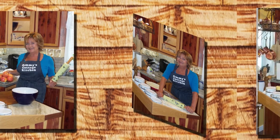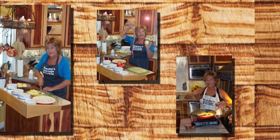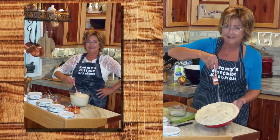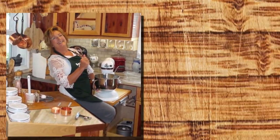Where we're rolling the dough, simmering slow, stirring it up with a cup of love, where there's sugar and spice, there's an apple pie in Sammy's Cottage Kitchen.